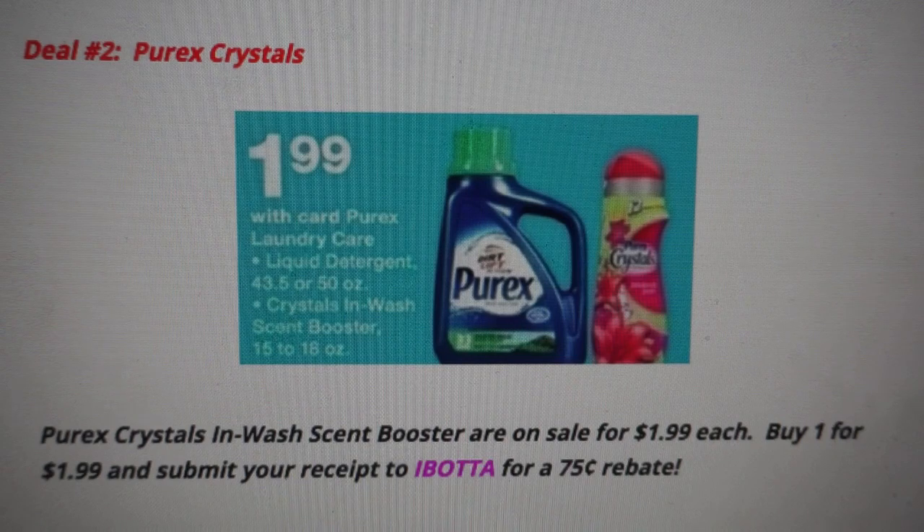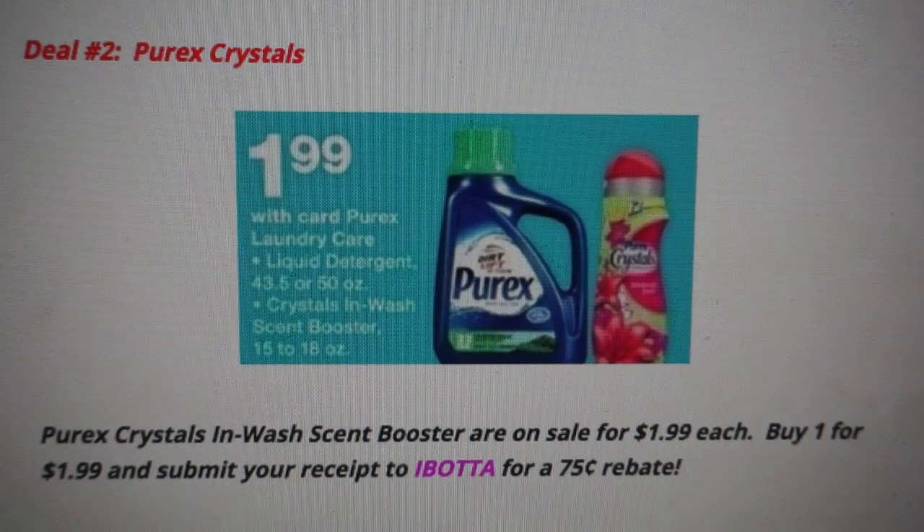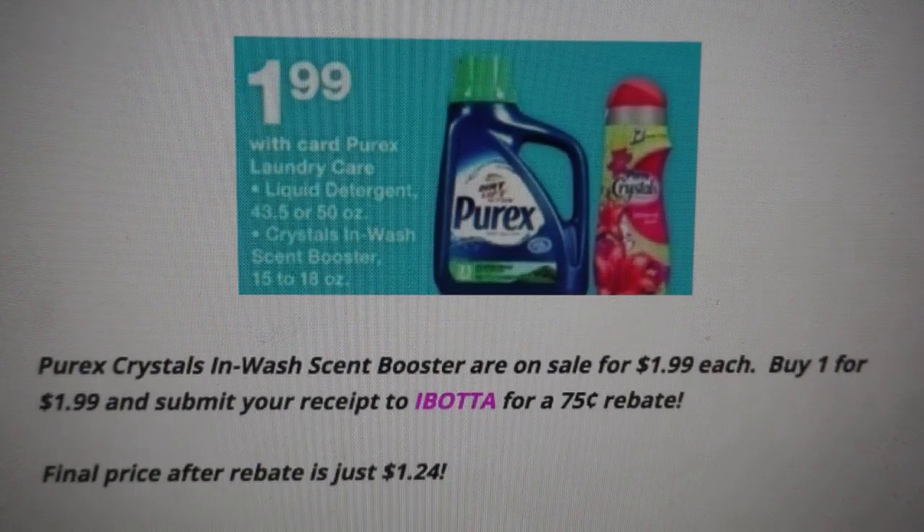The Purex Crystals are $1.99 — a truly amazing price. I really wish we had some coupons, but it's still a really good deal. We do have an Ibotta rebate you can redeem once. Grab one for $1.99, pay $1.99 at Walgreens, then submit your receipt to Ibotta for a $0.75 rebate — my rebate is showing a limit of $1. Your final price after the rebate is just $1.24. That is a great stock-up price. I love the Purex Crystals and highly recommend deal number two.